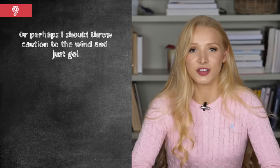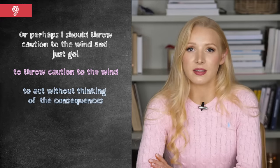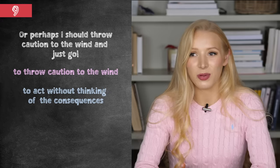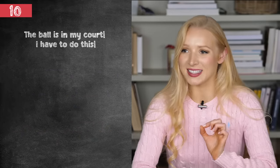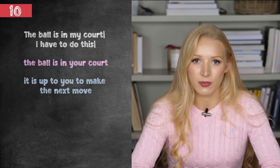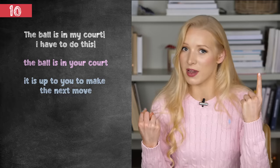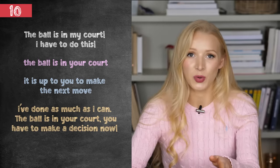Or perhaps I should throw caution to the wind and just go. Idiom number nine — to throw caution to the wind — means to act without thinking of the consequences. It can be used in an inspirational way: I'm not going to think about the risks, I'm going to follow my heart. For example: I was worried she would reject me, but I threw caution to the wind and asked her out. The ball is in my court — idiom ten — means you have to make the next move. Visualise two people playing tennis: the ball is in one person's court, so the other can't do anything. I've done as much as I can — the ball is in your court, you have to make a decision now.